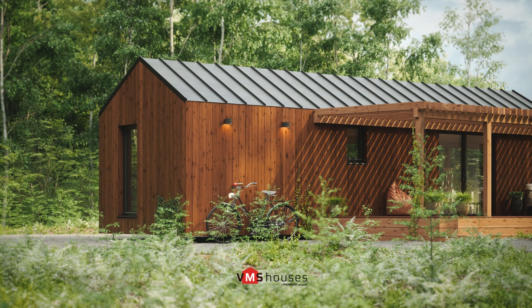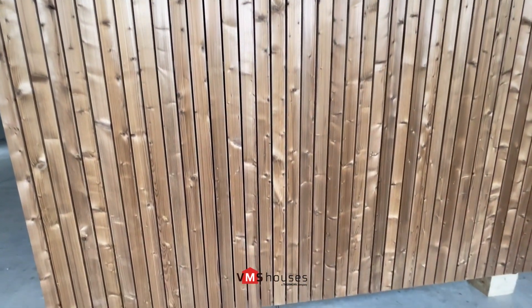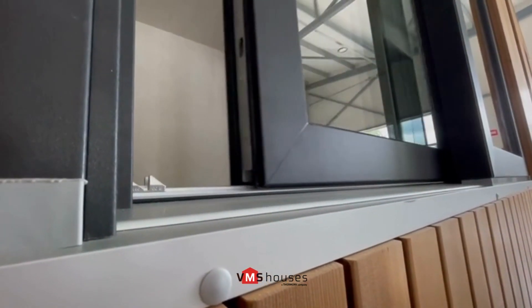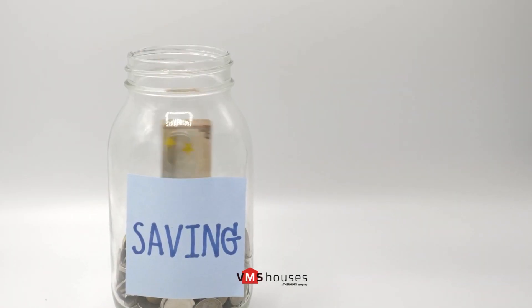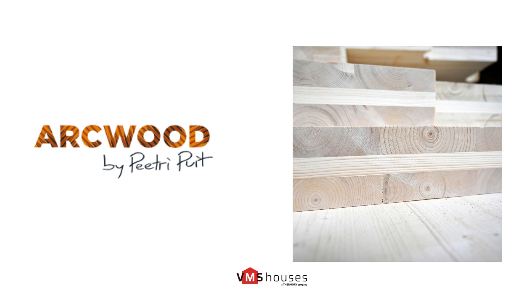Thermo wood is a versatile and eco-friendly material that offers several advantages over untreated wood and other chemically treated alternatives. High-quality windows and doors further enhance insulation, saving resources and expenses.